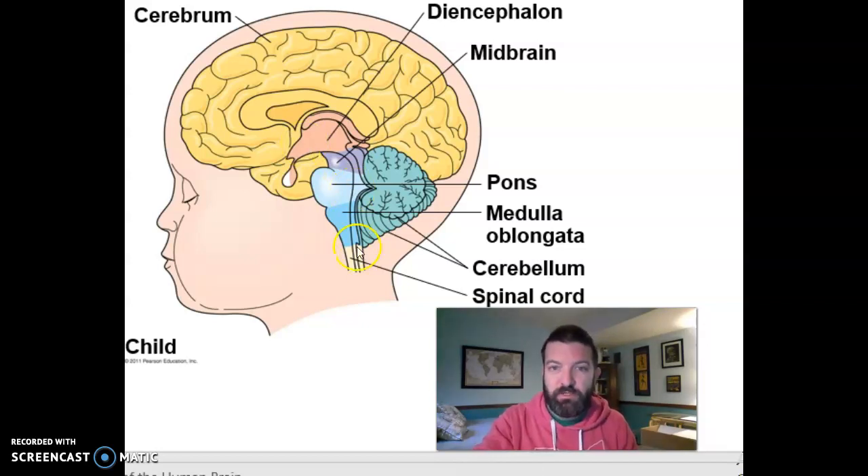Here's your brainstem with your midbrain, pons, and medulla oblongata, which are very important for some of the most basic functions of life, like breathing. If you think of the brain in terms of evolution, the brainstem evolved first, then things like the diencephalon, and then things like your cerebrum.